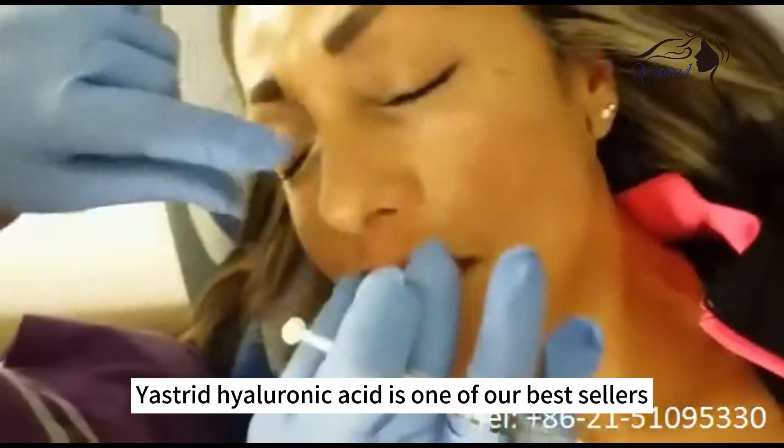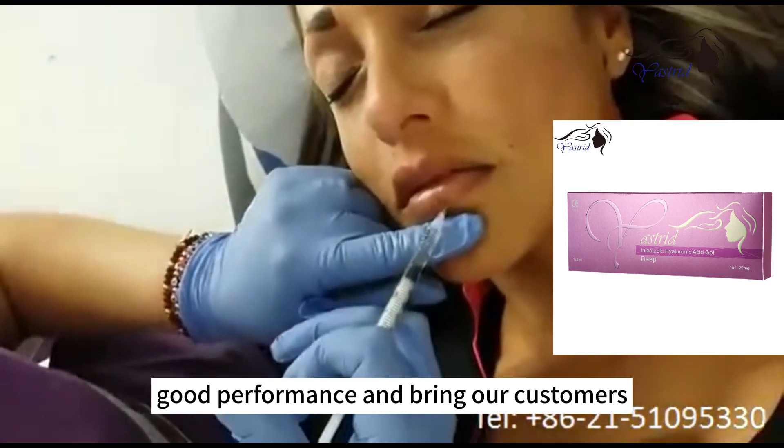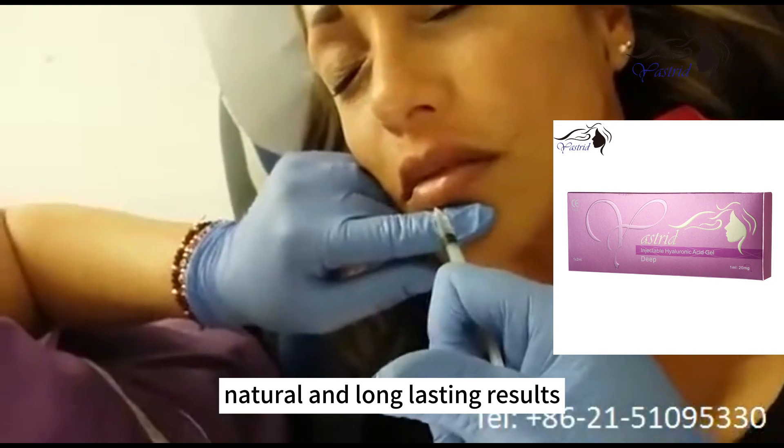Yastry hyaluronic acid is one of our best sellers. Good performance brings our customers natural and long-lasting results.